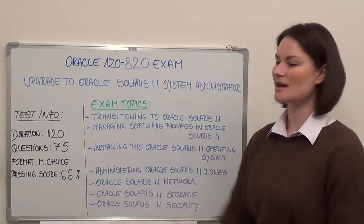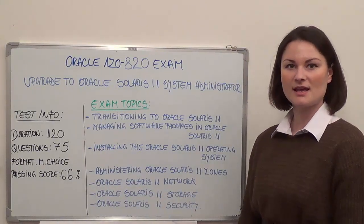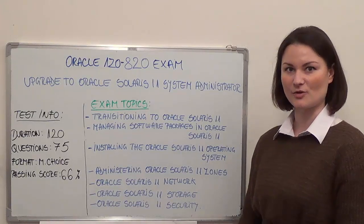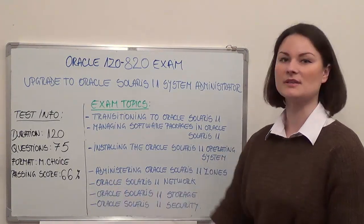The duration of this exam is 120 minutes. There are 75 questions in multiple choice format and the passing score is a minimum of 66% correct answers.